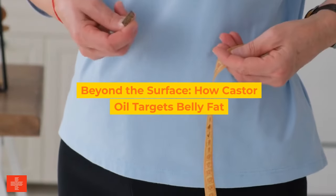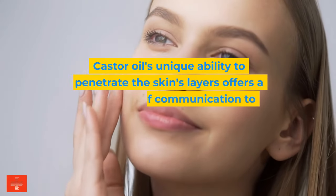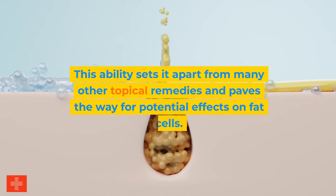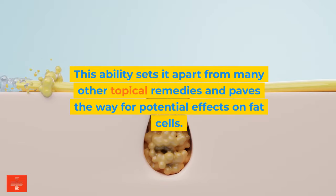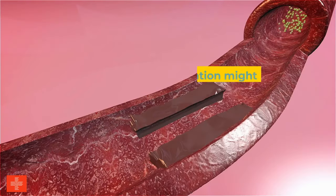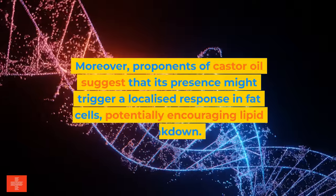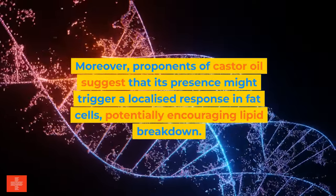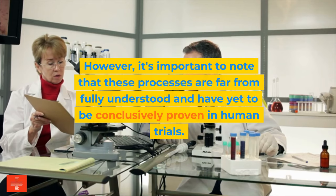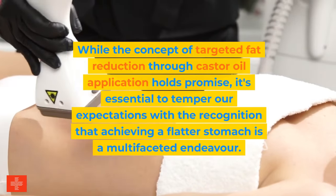Beyond the surface: how castor oil targets belly fat. Castor oil's unique ability to penetrate the skin's layers offers a direct line of communication to the adipose tissue beneath, setting it apart from many other topical remedies. One primary theory revolves around improved circulation — when castor oil is applied to the skin, it could enhance blood flow to the abdominal region, mobilizing stored fats and making them more accessible for energy expenditure. Proponents also suggest it might trigger a localized response encouraging lipid breakdown. However, these processes are far from fully understood and have yet to be conclusively proven in human trials.